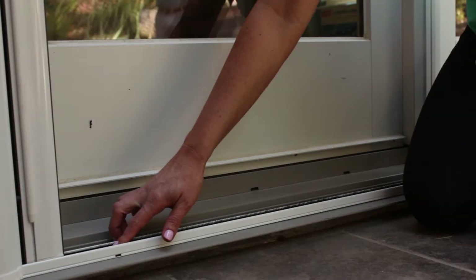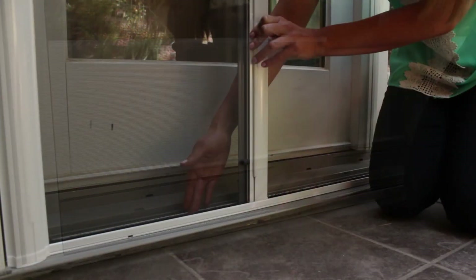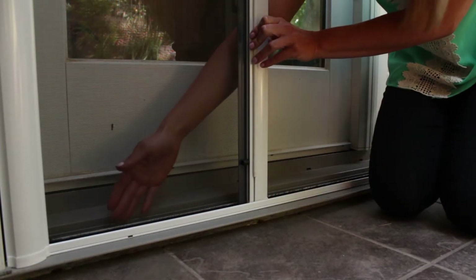And speaking of bugs, look at the guide rails. The weather stripping is designed to completely seal the screen — yet another feature against unwanted intruders.